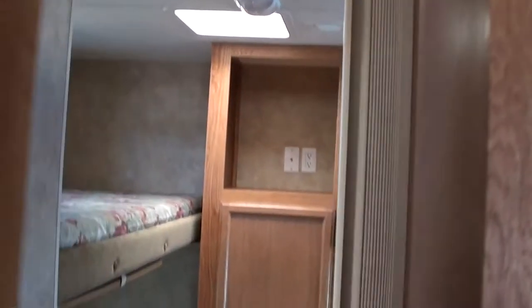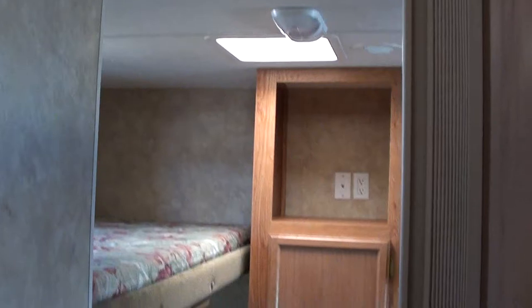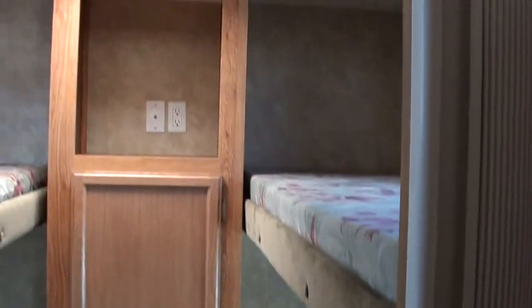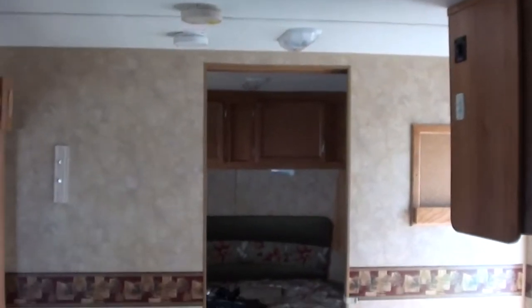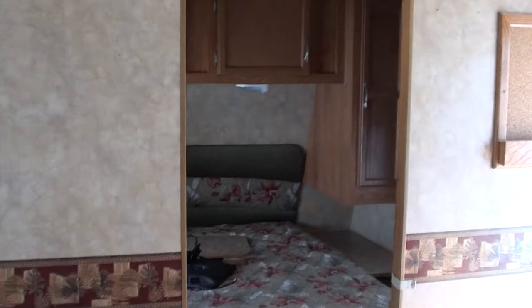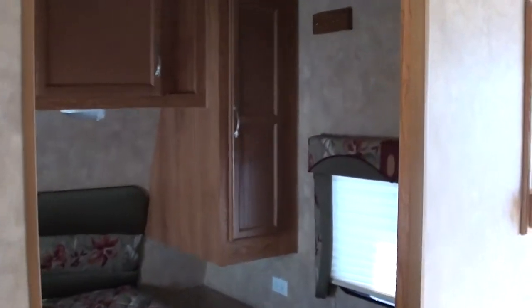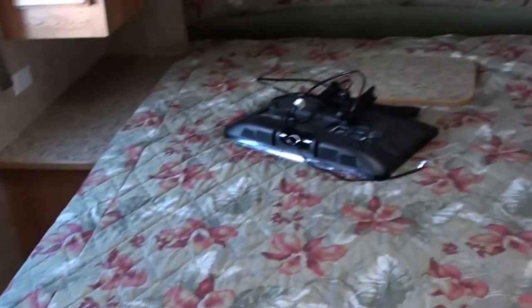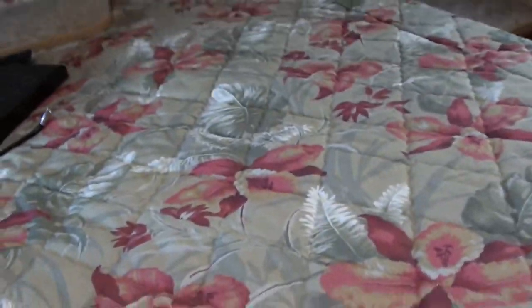Jayco has the best resale value of any travel trailer brand. You might be looking at this and saying you've seen a Rockwood or Dutchman travel trailer used going for less money — of course you did, because they don't hold up nearly as well as Jaycos. The reason why these are more expensive across the board is the same reason why they're the number one selling travel trailer for the last eight years in a row. Ten years from now, you're still going to have your travel trailer looking like this, whereas most of those value travel trailers aren't going to be looking nearly so nice.